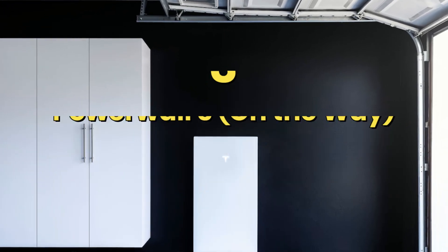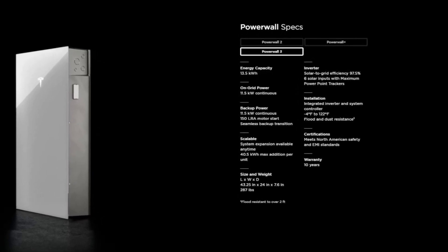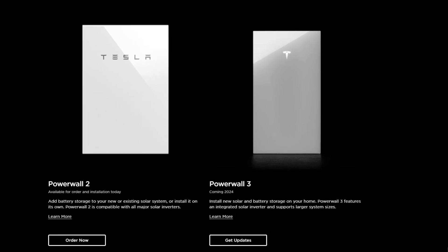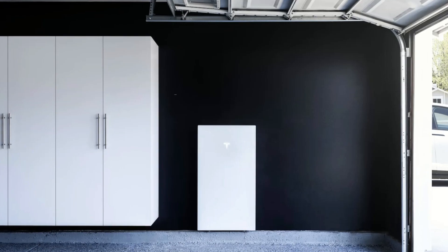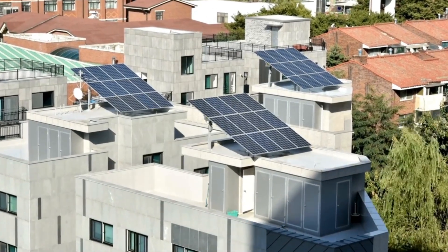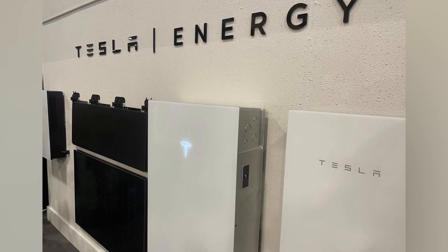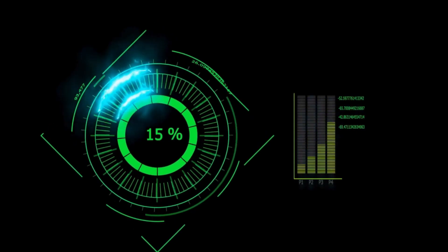Powerwall 3 is on the way. While the Powerwall 3 is not yet released, it is widely anticipated in the energy storage industry. Expected to launch in 2024, it intends to address even more energy needs while building on the success of its predecessors. Powerwall 3 is expected to be a fully integrated solar and battery system with increased power capacity, simple expandability, and an integrated solar inverter for increased efficiency and customization.